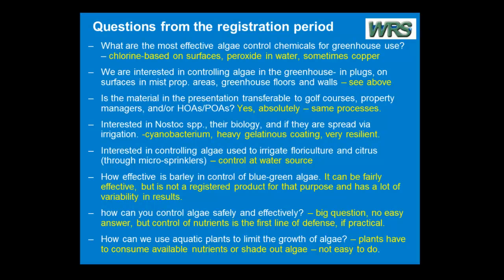How can we use aquatic plants to limit the growth of algae? That's an interesting one. Plants can, in fact, compete with algae for nutrients and they can certainly shade out algae. But neither of these is really easy to do because most plants get their nutrition from the sediment — that wouldn't be true for floating plants. Duckweed, azolla, water hyacinth, water lettuce — any of those are going to grow into a surface film that will, in fact, shade out algae.